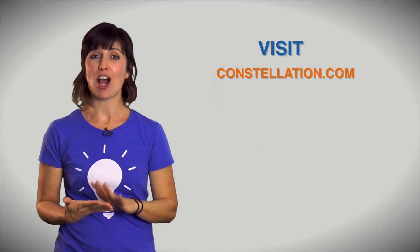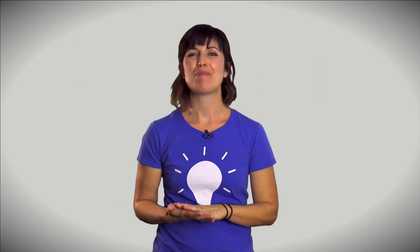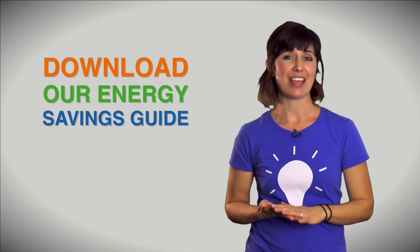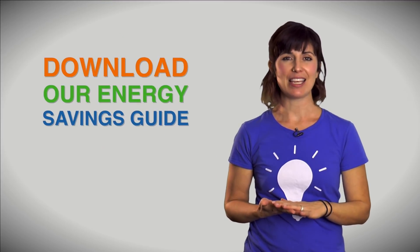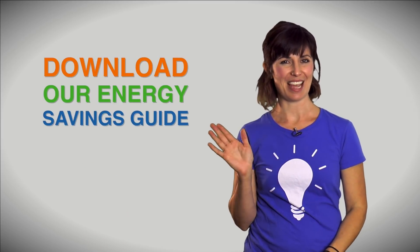Visit our website to see what energy options are available to you. Thank you so much for watching. If you enjoyed the content of this video, hit like and subscribe to this channel for more energy saving tips. You can download the notes to this video for any report by clicking the link in the comment section. Don't forget to cite Constellation as your source. Saving energy is easy, and you can discover more by downloading our energy savings guide — just click the link in the description box below. Thanks again for watching. See you next time.